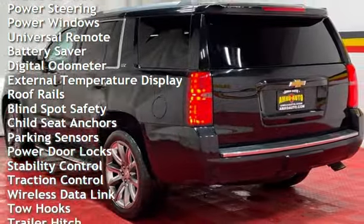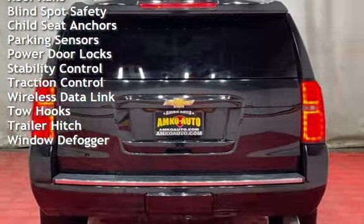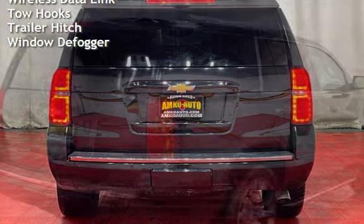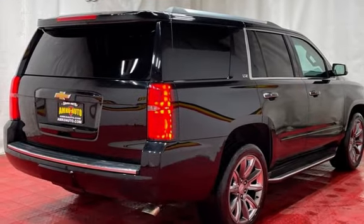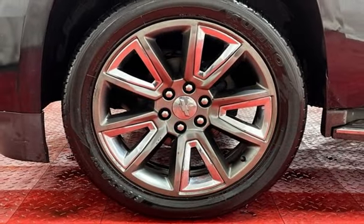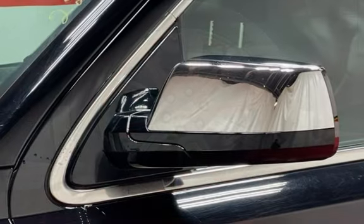Additional features include power steering, power windows, universal remote, battery saver, digital odometer, external temperature display, roof rails, blind spot safety, child seat anchors, parking sensors, power door locks, stability control, traction control, wireless data link, tow hooks, trailer hitch, and window defogger.